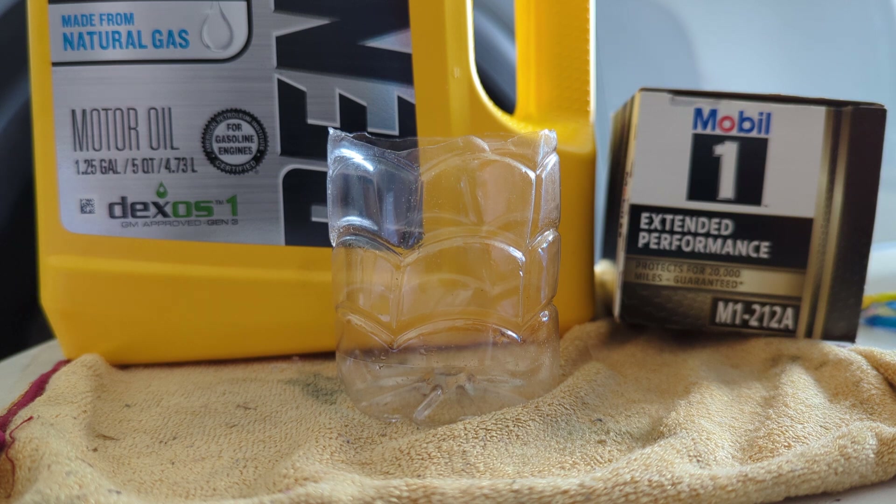It's an excellent oil — right up there with Amsoil and other top tier oils like Valvoline and Mobile 1. As you can see, I'm using a Mobile 1 extended performance oil filter, rated for 20,000 miles guaranteed. It's the M1-212A. It is a little bit shorter overall length than the factory oil filter.